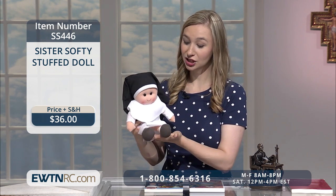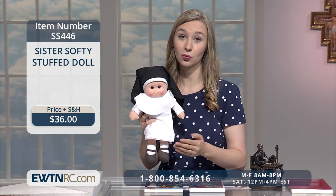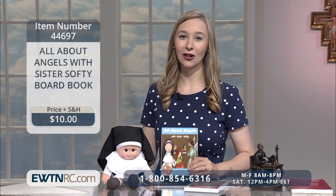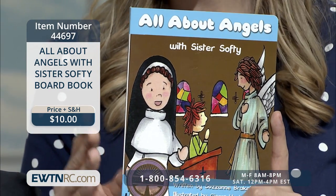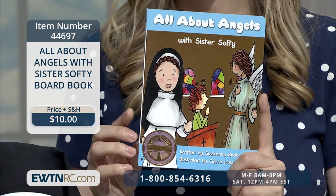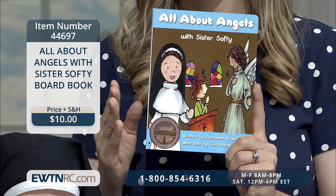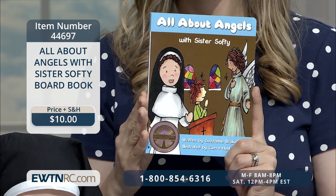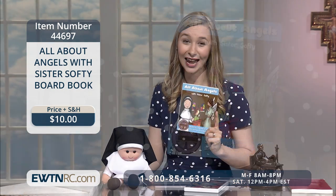She is really sweet, and it will also help your children develop a familiarity with religious life, which is very important. This next item is sold separately but goes together very well — it's the All About Angels with Sister Softie Board Book. This beautifully illustrated board book is a wonderful way to introduce your children to the reality of their own guardian angels. Sister Softie explains all about who angels are and what they do, and at the end of the book she teaches us the guardian angel prayer.